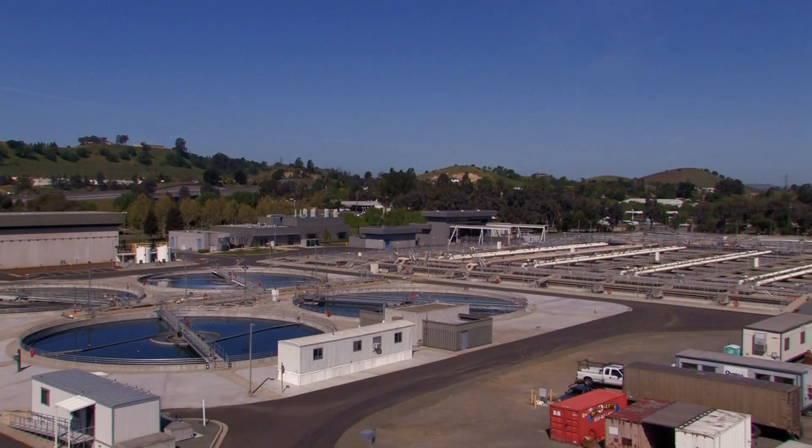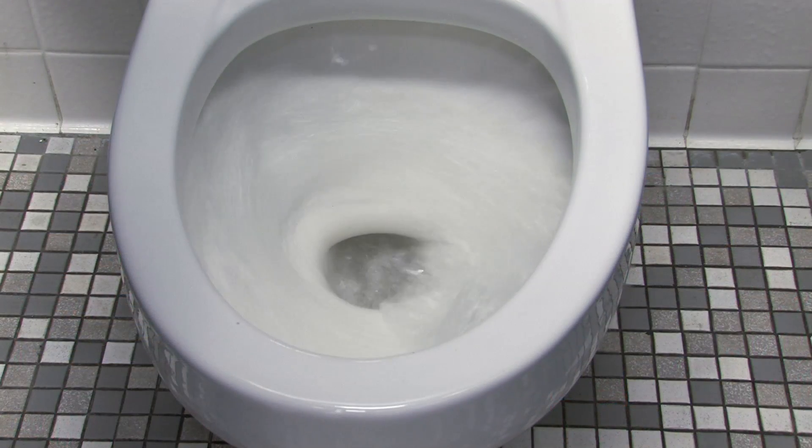From waste to worth is how our biosolids disposal method has been described. It's clean, it both saves and produces energy, and it reduces costs. It's not bad when you think about how it all starts.